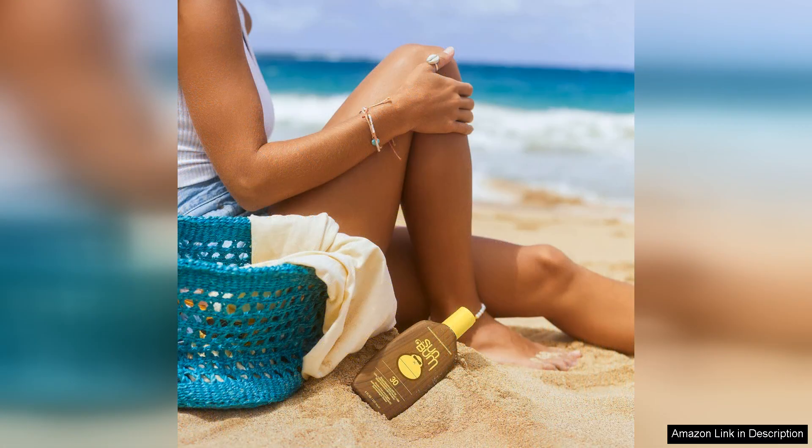Another great feature of this sunscreen is its water-resistant formula. I've worn it while swimming and sweating, and it has held up well without needing constant reapplication. This is a huge plus for me, as I hate having to constantly reapply sunscreen throughout the day.